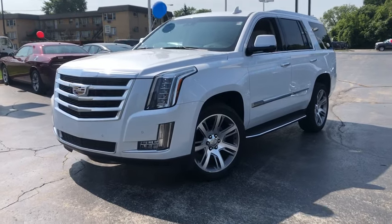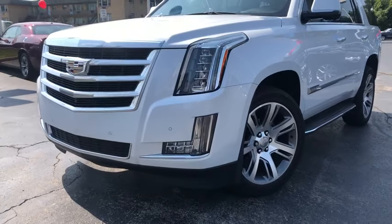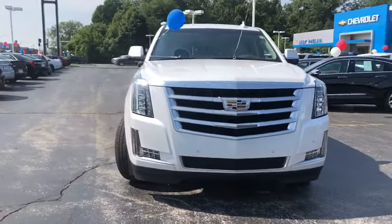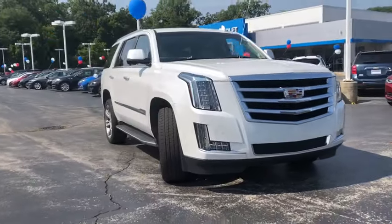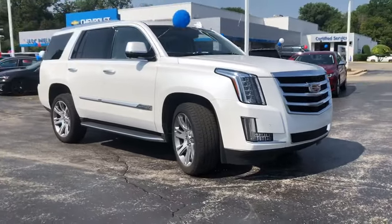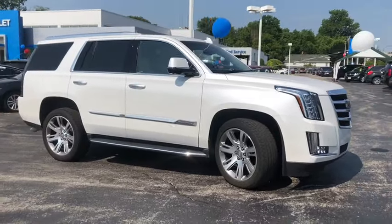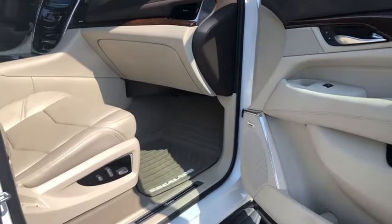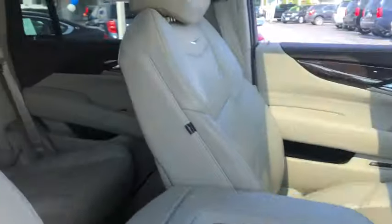Looking for the right vehicle? Check out the 2016 Cadillac Escalade. A full-size luxury SUV, the Cadillac Escalade stands for A-list style. Thrilling yet effortless performance, combined with advanced luxury and technology that's on the leading edge of the industry, makes the Escalade an easy choice.